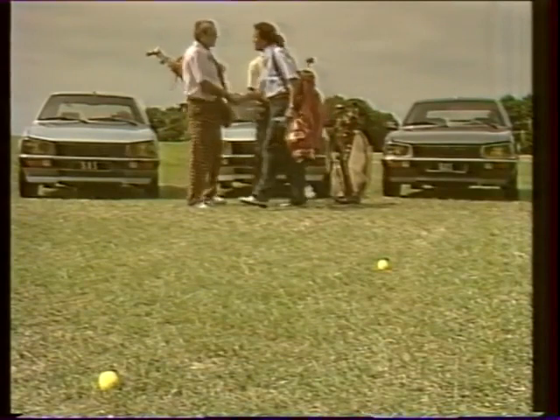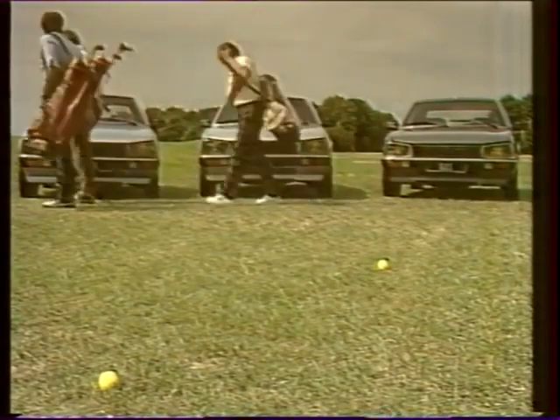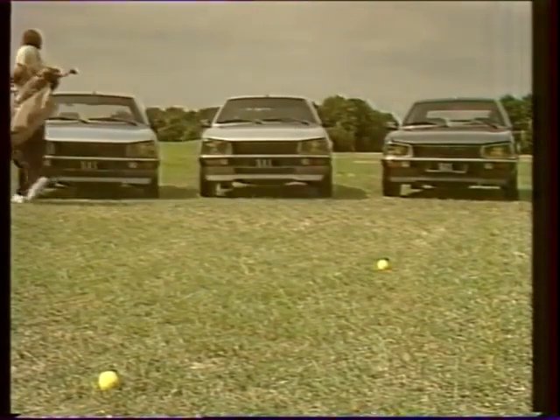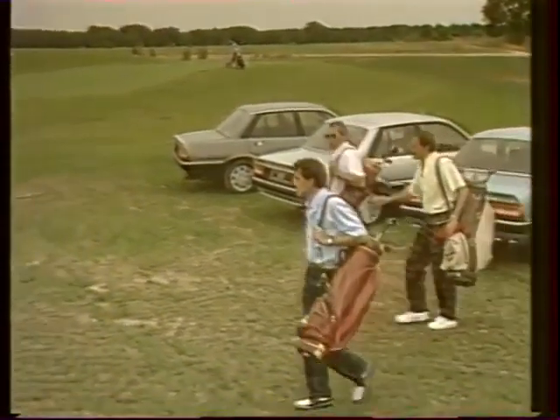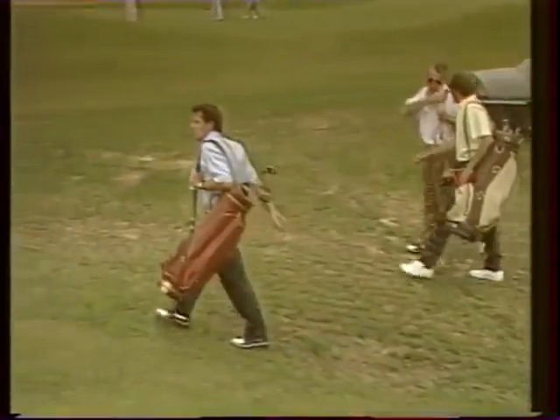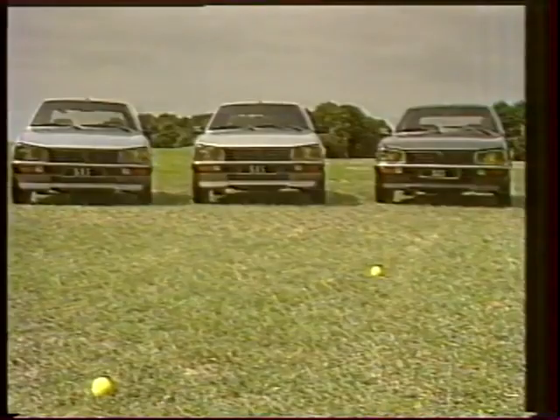Les nouvelles Peugeot 505 — GTD Turbo, Turbo Injection et V6 — s'adressent au même type de clientèle, ayant des besoins différents et des exigences communes. Elles satisferont aussi bien les gros rouleurs à la recherche de l'économie, les sportifs en quête de performance et de haute sécurité, que les amateurs de véhicules de grand tourisme de luxe.